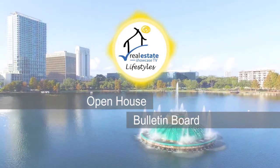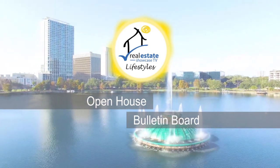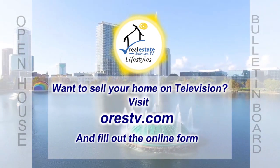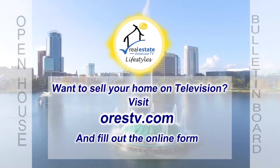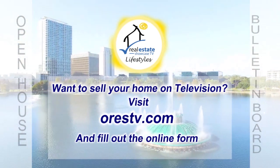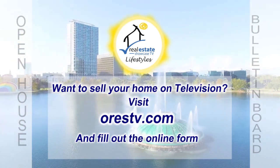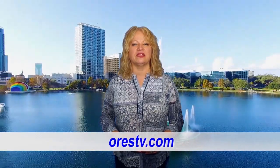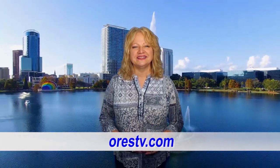The Open House Bulletin Board featuring the latest open houses of the day. If you're looking to get your home on television, just go to our website and fill out the information. Until next week, I'm Brenda Love. Spread love.